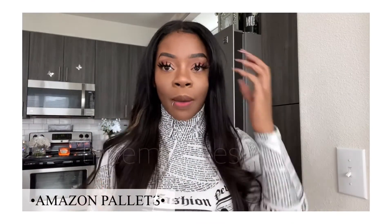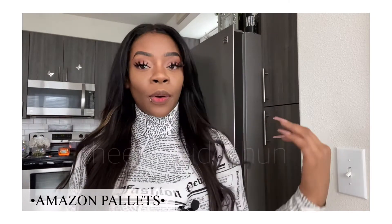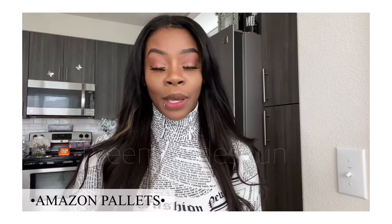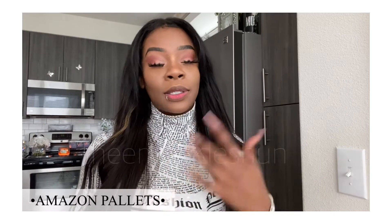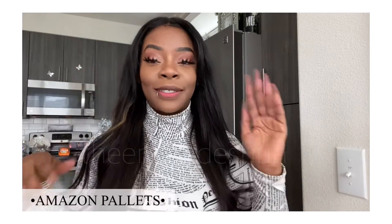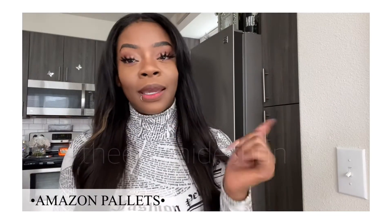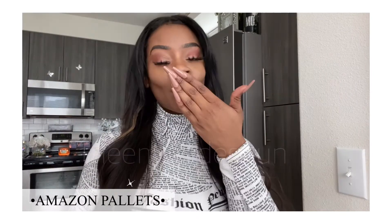I just wanted to share those little treats with you all. I think you guys should definitely purchase the first palette. I have not used the second palette yet as of this video, but I definitely recommend the first one — pigmentation is everything. I did this eye look from that whole palette. Hope you guys enjoy, don't forget to like, comment, and subscribe, and I will see you guys in my next video. Bye!